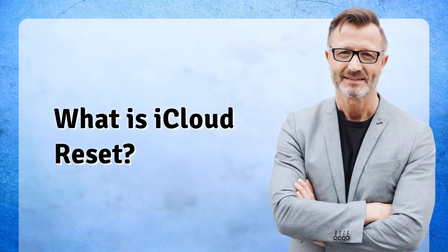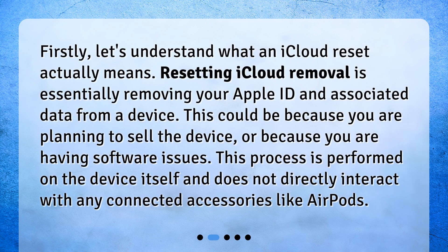What is iCloud reset? Firstly, let's understand what an iCloud reset actually means. Resetting iCloud removal is essentially removing your Apple ID and associated data from a device. This could be because you are planning to sell the device or because you are having software issues. This process is performed on the device itself and does not directly interact with any connected accessories like AirPods.